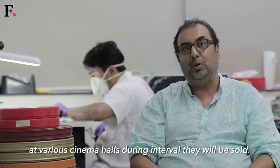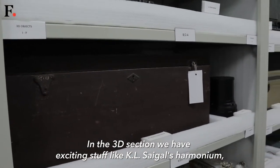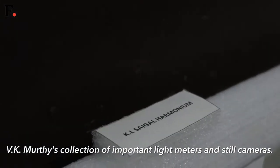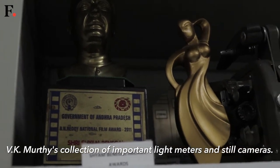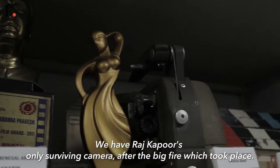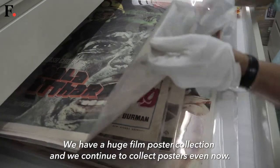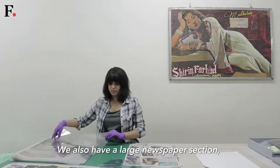During interval they would be sold. In the 3D section you have exciting stuff like KL Saigal's harmonium, VK Murthy's collection of important light meters and still cameras. We have Raj Kapoor's only surviving camera after the big fire which took place.